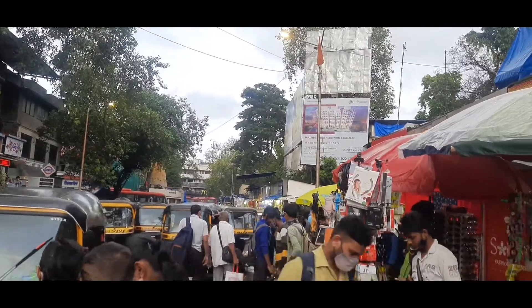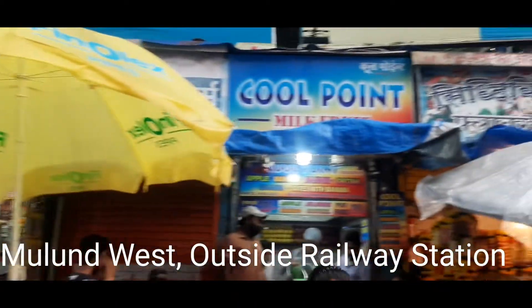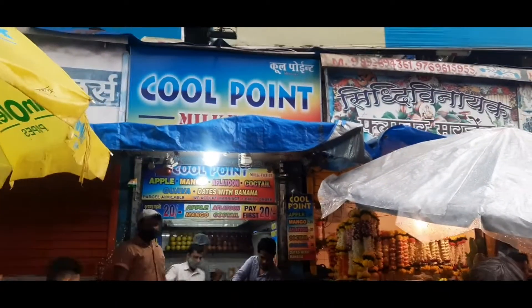Mulun, Mulun West Station. Cool point — let's experience it!